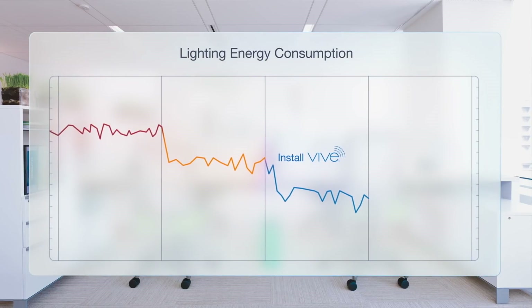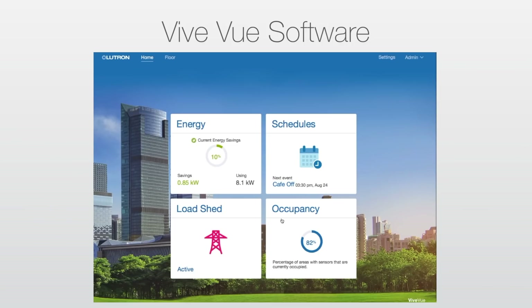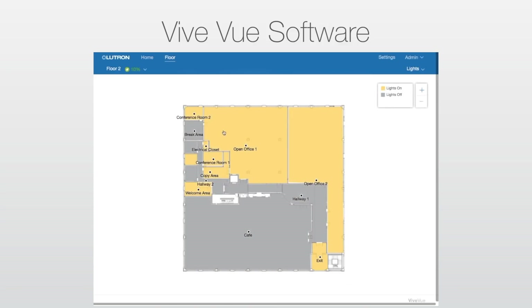And Vive does more than just meet code — it grows with your needs. With ViveView system management software, you can get advanced energy reports, analyze space utilization, and manage your lighting control system from an easy-to-use graphical floor plan view with no additional hardware. With Vive, you can scale your code-compliant system into a smart building solution.